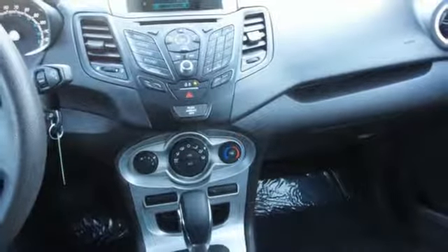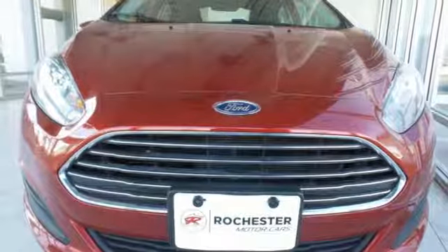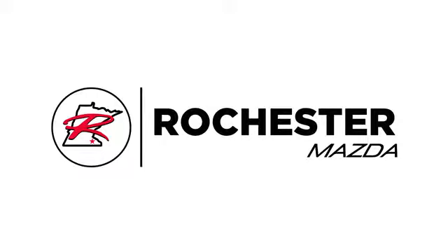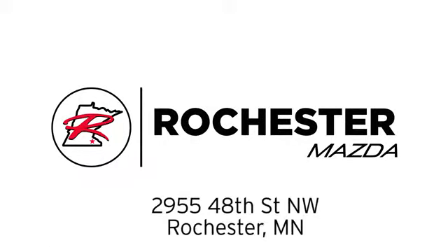They say a journey begins with one step. In this case, it begins with a test drive. Start your next adventure today. Experience the difference at Rochester Mazda, where you get our best price, bottom line. We are conveniently located at 2955 48th Street Northwest in Rochester, Minnesota.